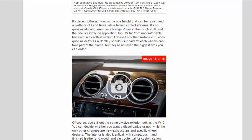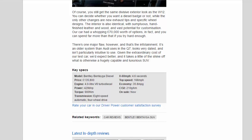Our car's 21-inch wheels take part of the blame, but they're not even the biggest rims you can order. You still get the same divisive exterior look as the W12 — you can choose whether you want a diesel badge or not — while the only other changes are new exhaust tips and specific wheel designs. The interior is identical, with sumptuous hand-finished leather and wood and vast potential for customization; our car had a whopping £70,000 worth of options. There is one major flaw, however: the infotainment. It's an older system than Audi uses in the Q7, looks very dated, and isn't particularly intuitive to use. Given the extraordinary cost of our test car, we'd expect better.